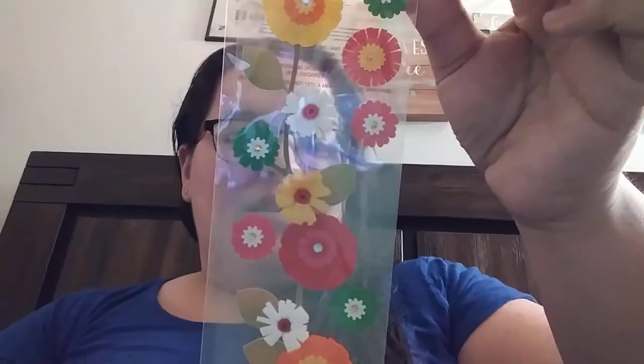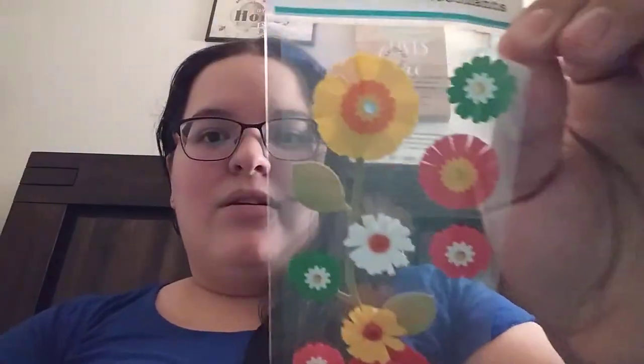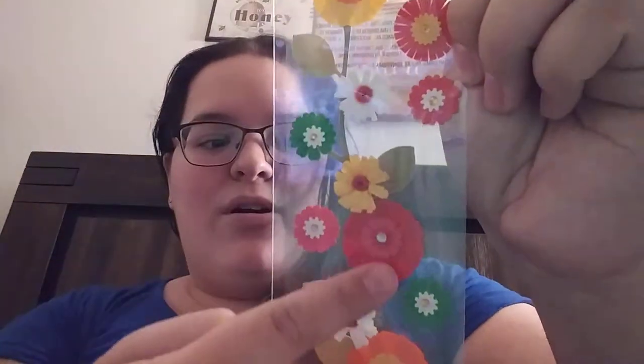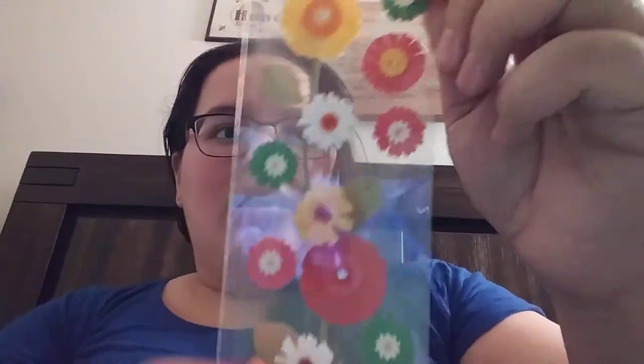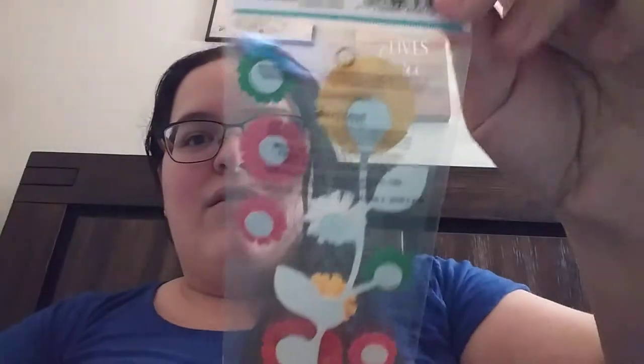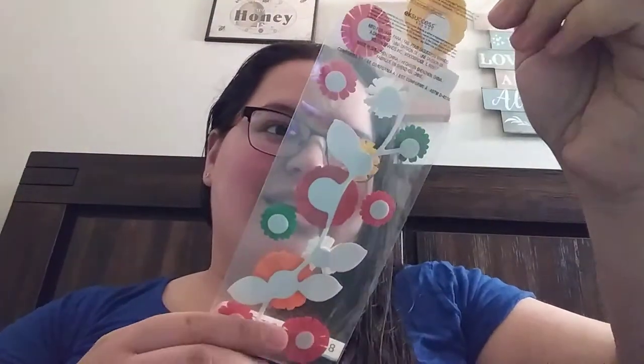Oh, this is neat. So these are Martha Stewart craft stickers. You get eight pieces in here but they're these pretty little flowers. These are very cute. Look at that — this is actually like one really long sticker, and then these other ones are individual stickers. You can tell on the back. This is cute, I like this.